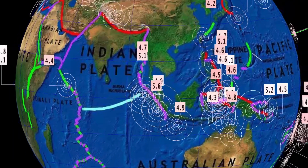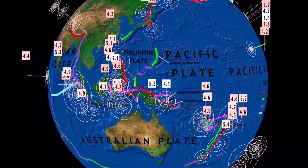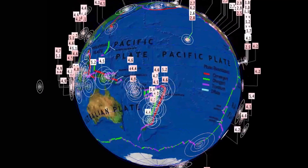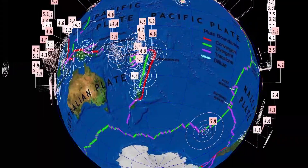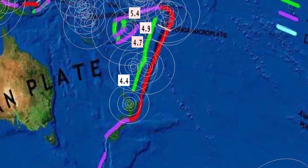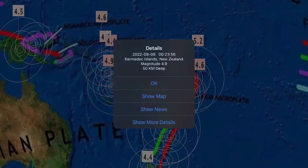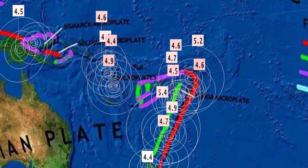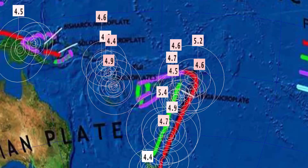The last couple of days through Indonesia and Sumatra have been very busy — a 5.6 in Bengkulu, Indonesia, and a 5.2 in Papua New Guinea. Today we had a few pretty deep earthquakes — 580 kilometer depth, the deepest in the past 48 hours. Earthquakes all the way down the trench to New Zealand's North Island and the Kermadec Islands with a 5.4. Notice all those deep penetrating earthquakes.